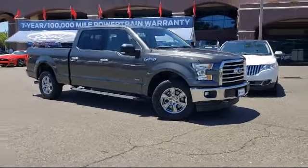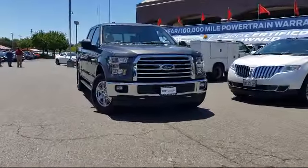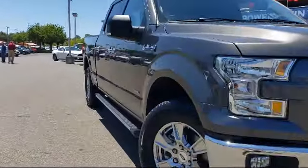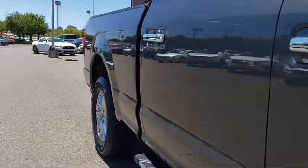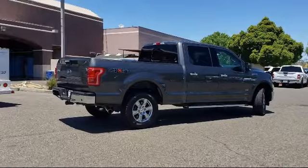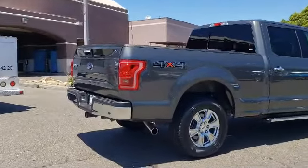It comes equipped with a tire pressure monitoring system, air conditioning, traction control, anti-lock braking, telescoping steering wheel, electronic stability control, overhead console, trailer sway control, speed sensing steering, and overhead airbag — and has less than 50,000 miles on the odometer.